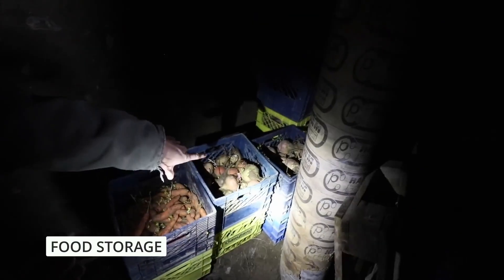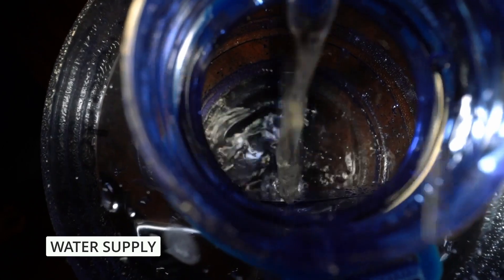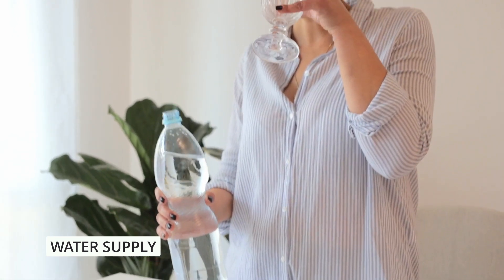As you stock your pantry with non-perishable food items, remember to consider your water supply. Store enough bottled water for each family member for at least three days. Additionally, invest in a water filtration system or water purification tablets as a backup plan for accessing clean water.